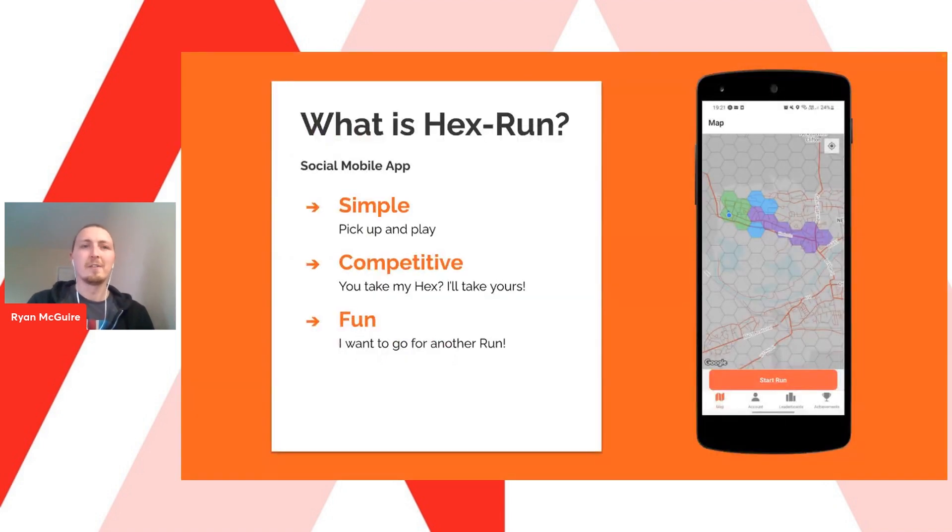What is Hexrun? Hexrun is a social mobile exercise app allowing users to claim territory by running through hexagons on an app that updates in real time. Throughout the project we stuck to three main principles: we wanted an app that was simple, competitive, and fun. It's simple enough for anybody to pick up and play — no need for an extensive tutorial. It's competitive because other players can take your hexagons, and it's fun because you don't need to be a top athlete to enjoy the game.